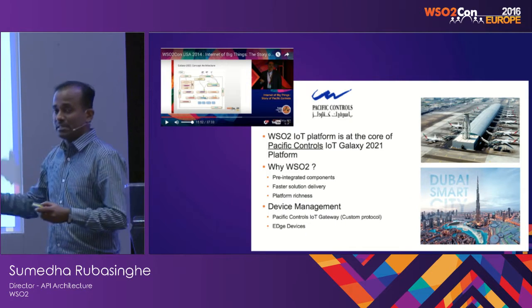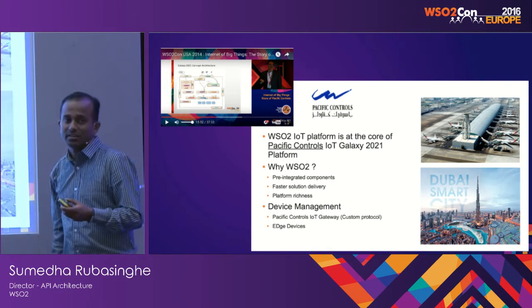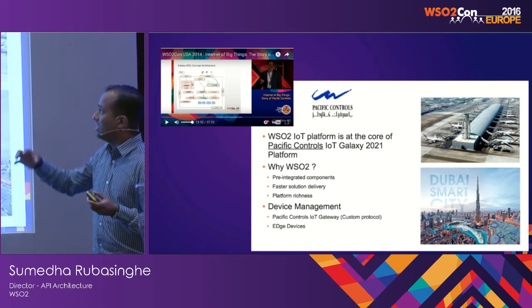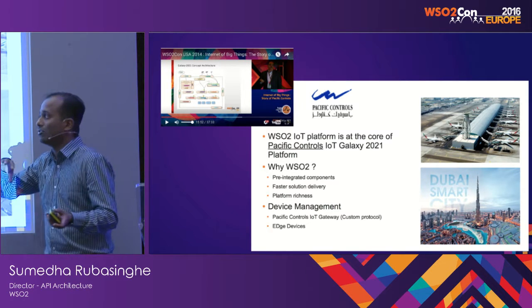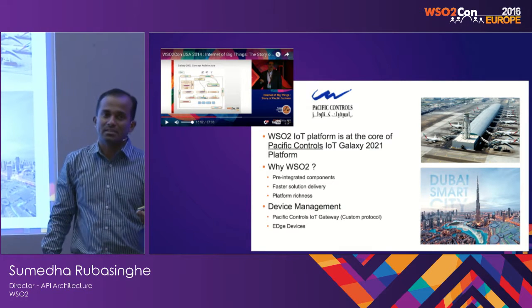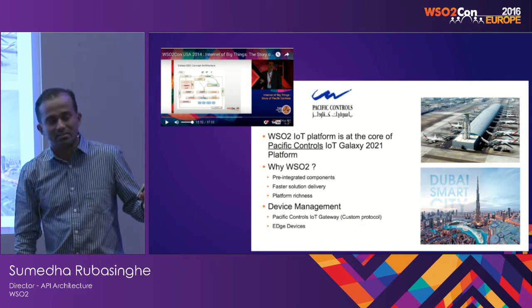Lastly, there's Pacific Controls. Back in 2013, Sajad, the CTO of Pacific Control, did a presentation on how they are using WC2's IoT platform — back then it wasn't called the IoT platform — to develop a smart building management system. They are all in that business, but they are rewriting it to deal with the large number of devices they're dealing with.